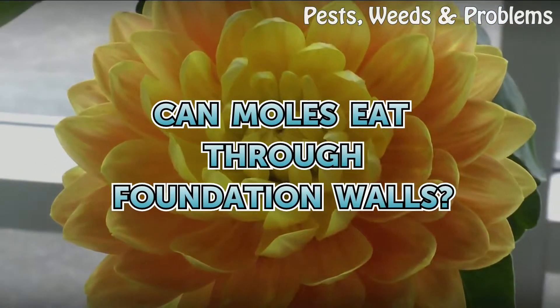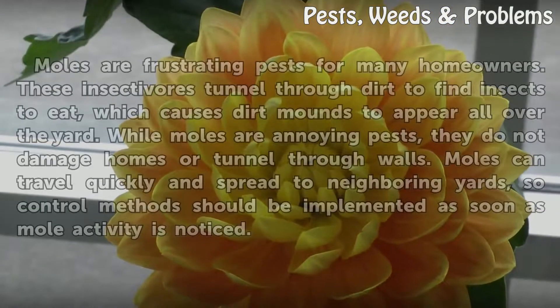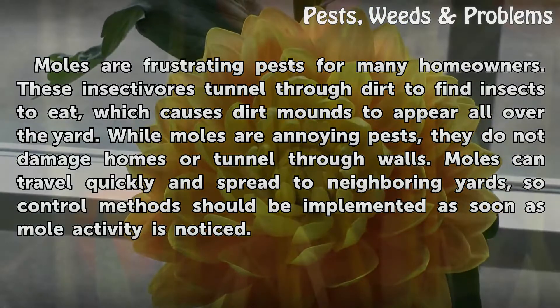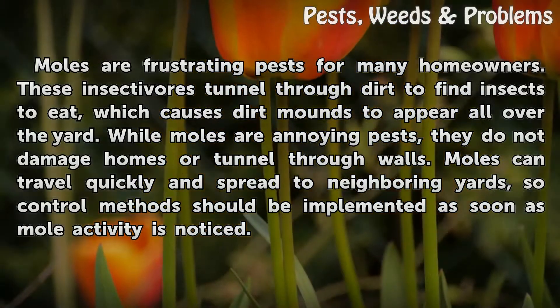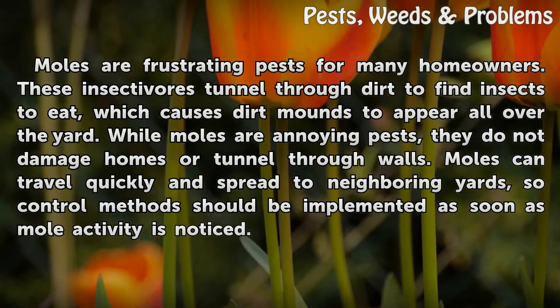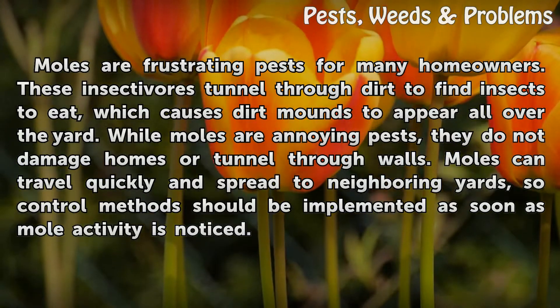Can moles eat through foundation walls? Moles are frustrating pests for many homeowners. These insectivores tunnel through dirt to find insects to eat, which causes dirt mounds to appear all over the yard. While moles are annoying pests, they do not damage homes or tunnel through walls.